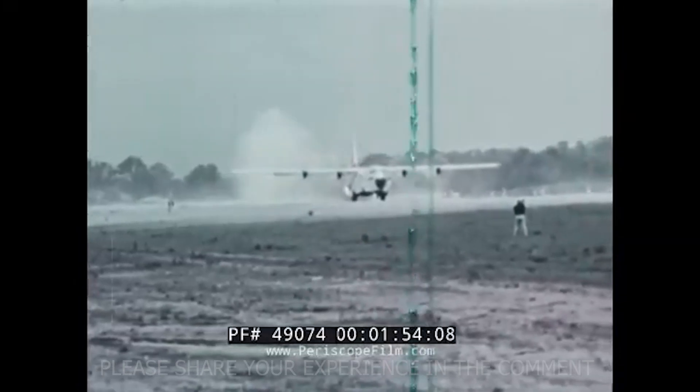To find out, we have to go back to the beginning, when the C-130 almost didn't make it past the drawing board.